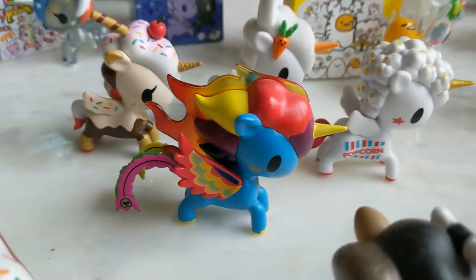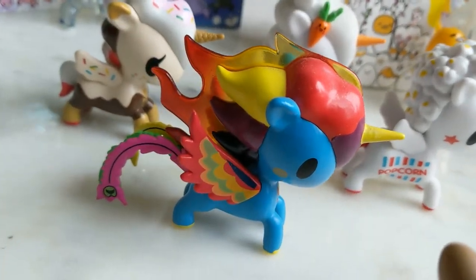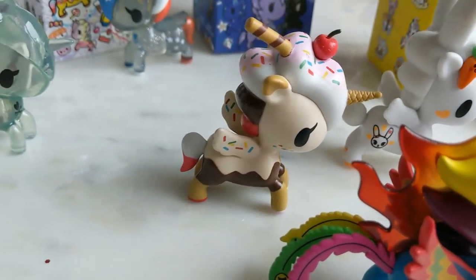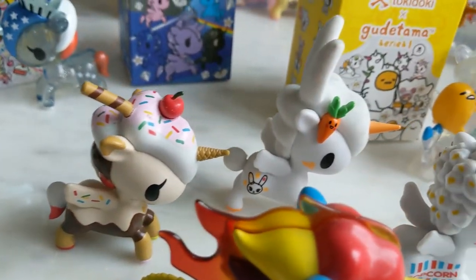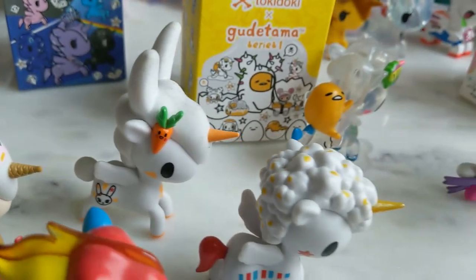Unicorno Series 6 — we've got four of these. At the front is Fuego, then we've got Sundae, Usagi which is one of my favorites, and Popstar.